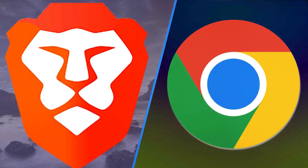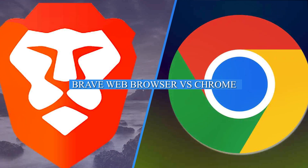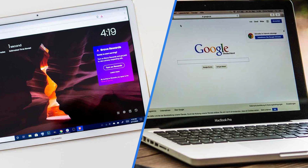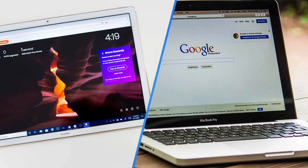Welcome to our video where we'll be diving into a comparison of two popular web browsers, Brave and Chrome. Both browsers have gained significant popularity in recent years, offering unique features and approaches to web browsing. Join us as we explore their performance, privacy features, customization options, and more. Let's get started.